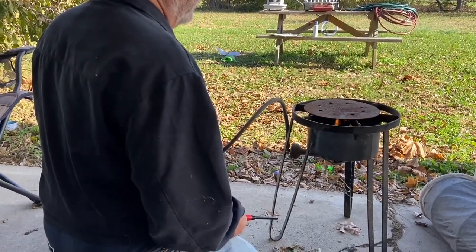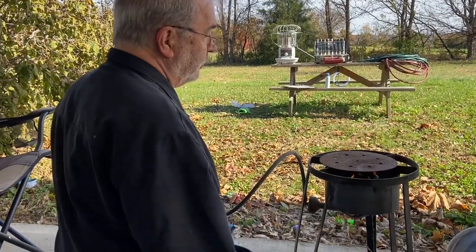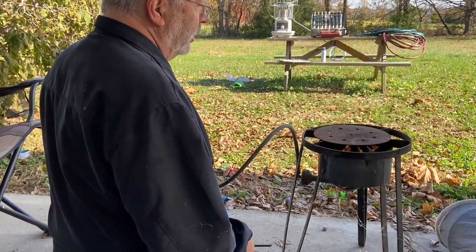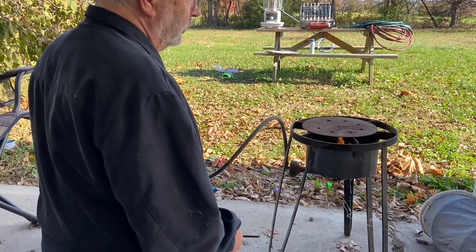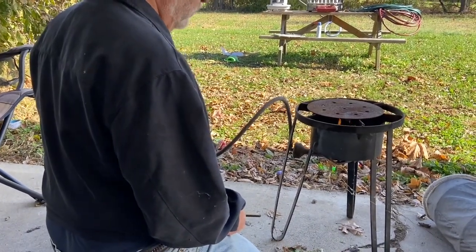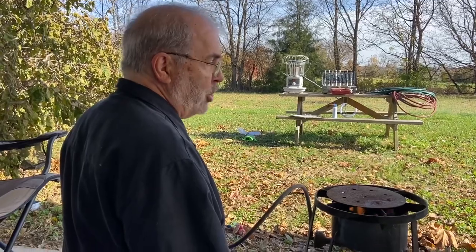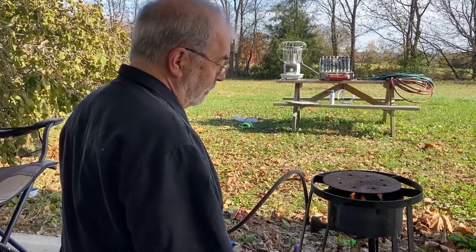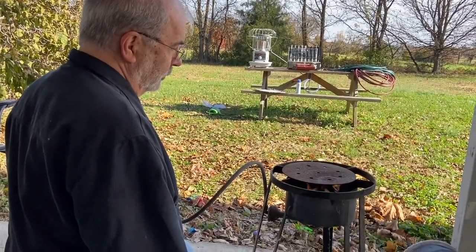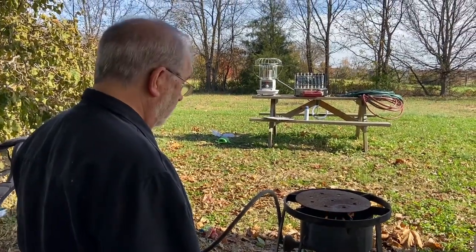You could set a dutch oven on there, a skillet — you could do anything you want to cook on there. It's a nice little setup. If you're having a family gathering and you want to fry fish or fry chicken, it's really good for that. We've done that before — for Father's Day we've had fish fries.